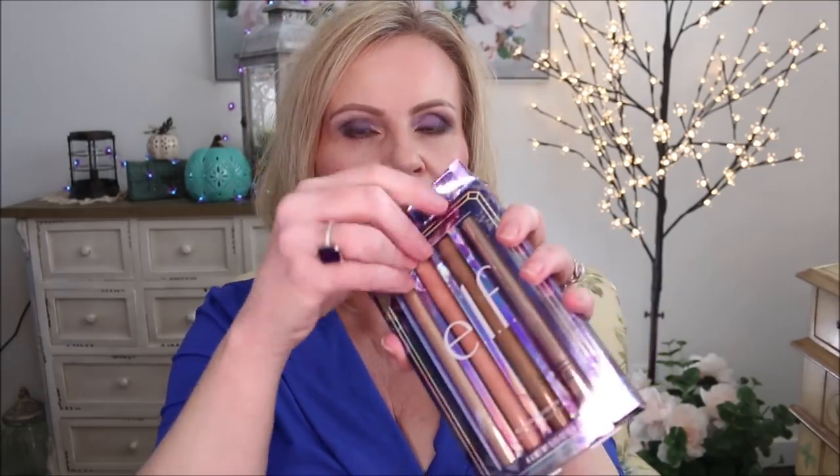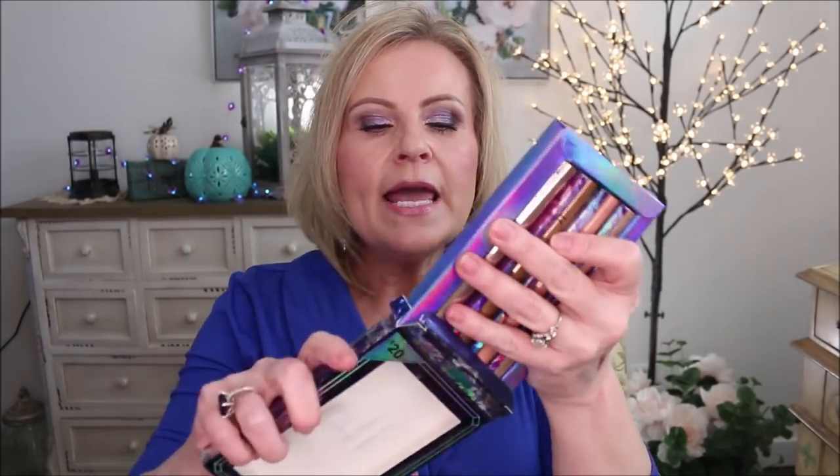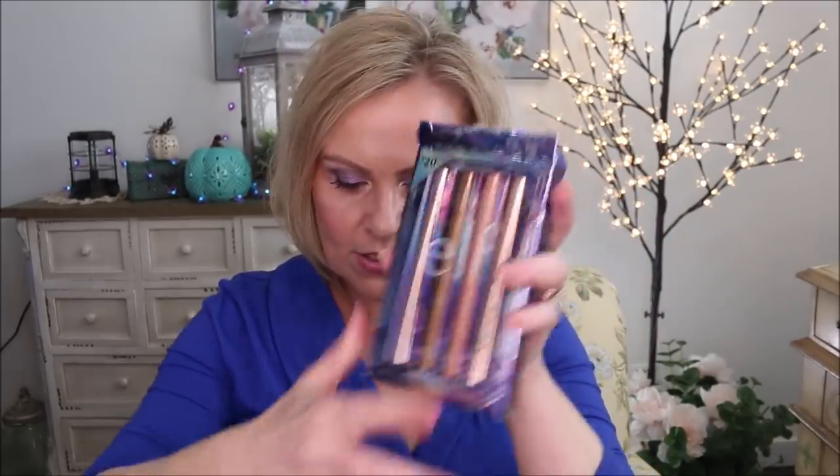I also got this multi-set from e.l.f. of their eyeshadow sticks. I love e.l.f.'s eyeshadow sticks anyway — this one I'll probably end up using myself. I'm going to swatch one for you now. There are four in here and the colors are all very metallic — really sparkly and shimmery pretty colors. This set is called the Blinding Light set and the price point is $20, though I think a lot of those sets have gone on sale.